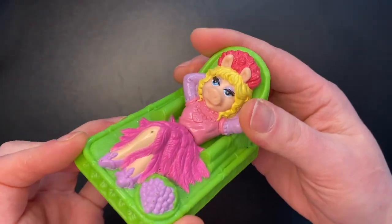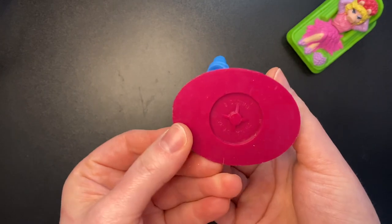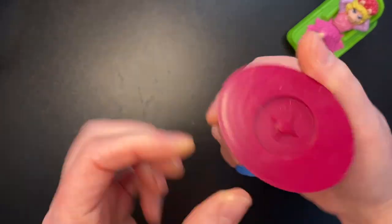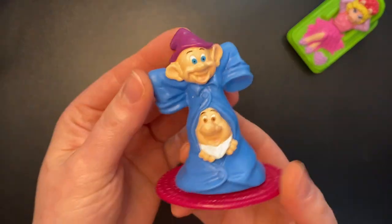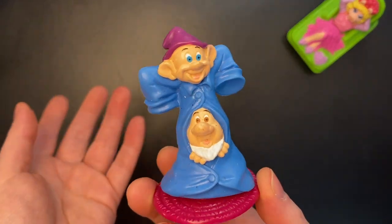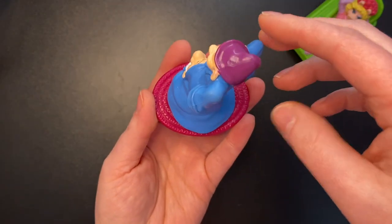Here we have little Miss Piggy, and here we have some Snow White dwarves. It just says Disney. They spin — I don't know which dwarves these are. I've never actually watched Snow White, to be perfectly honest. Here they are spinning — oh, that's kind of fun.